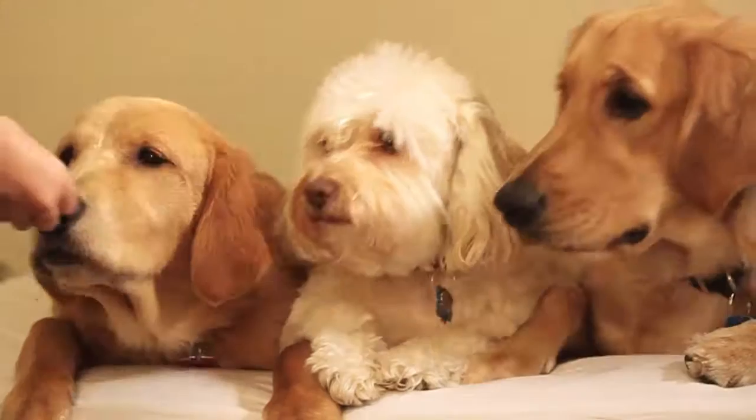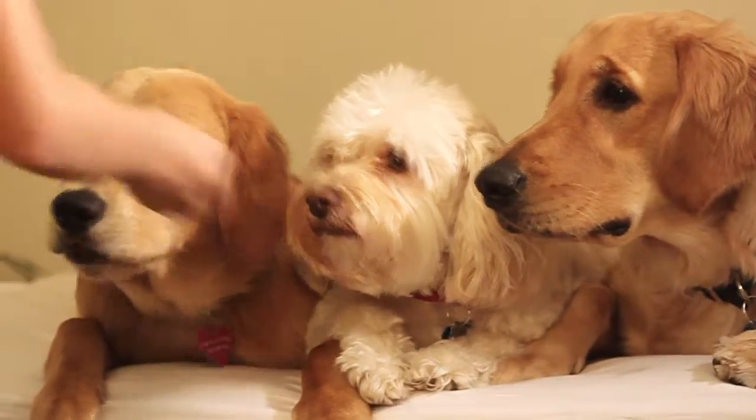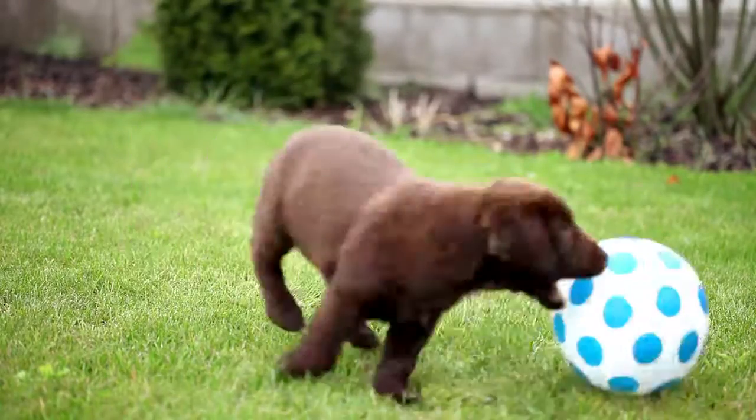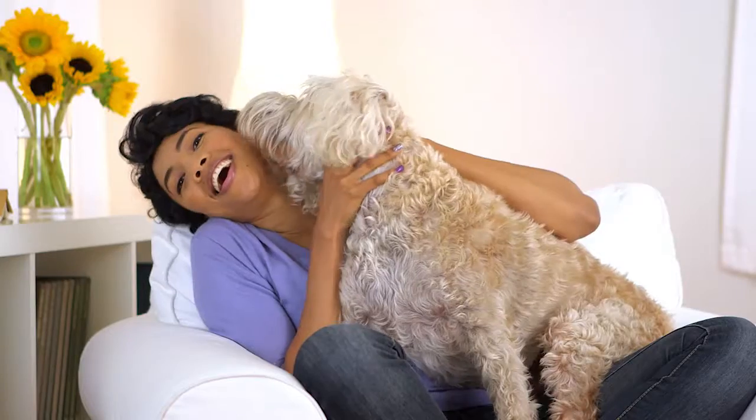It's not any easier sometimes for a veterinarian than it is for a pet owner. The custom pet food concept is brilliant. You cannot have a bag of food and say this is going to be the right food for every pet at every point in their life. You have the same dog over the course of their life who's going to have different nutritional needs as they go from being a young active puppy to an adult who's doing agility to a couch potato senior. So not only does it vary from pet to pet, but it varies over the course of their lifetime.